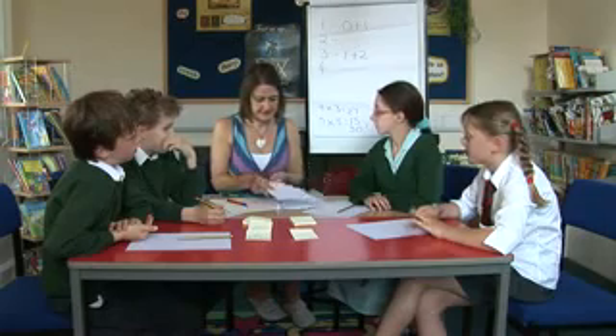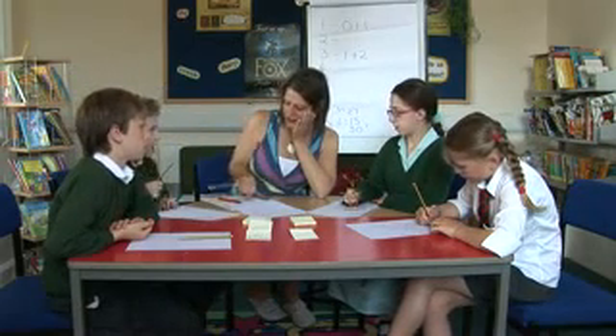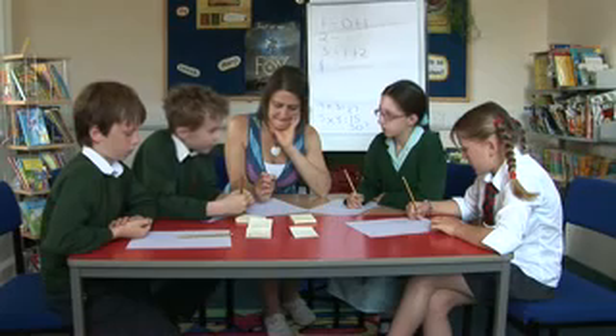Can we make every odd number with two numbers? Yeah, you've just got to add one. You've got to add one to everything. You've got to add one to it. 11. 11 is... with two numbers? 5 plus 6.